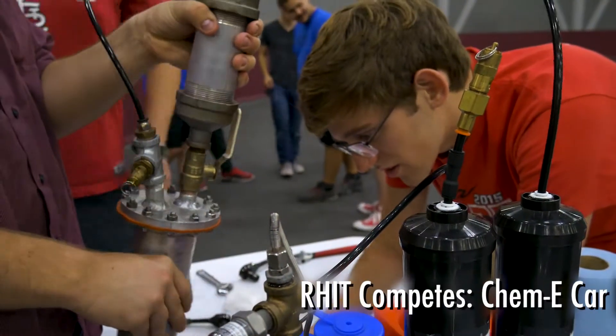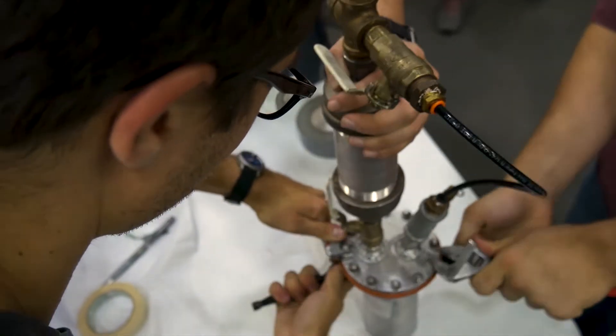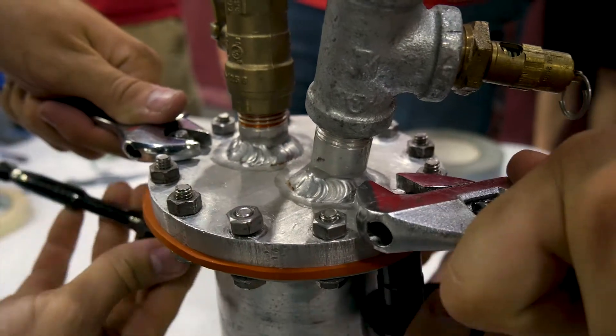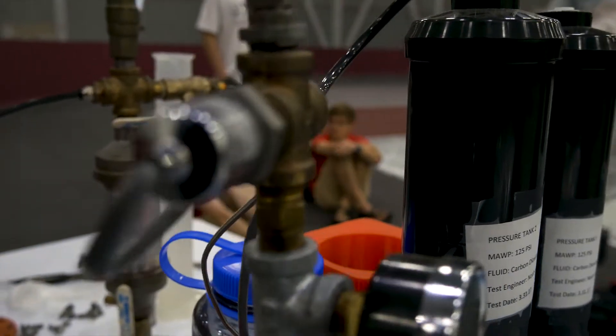What sort of PSI are we at? Pressure — it's on this side. The car works by using a chemical reaction to build pressure, which we then use to go a certain distance, carrying a specified weight that we don't know until the day of the competition.